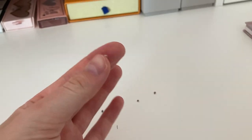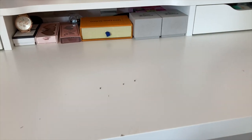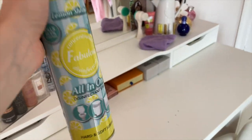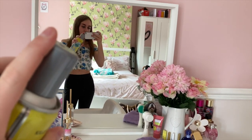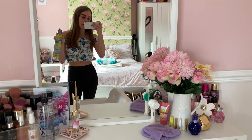Got all these put in. I have eyelash glue on my finger — that is horrible, really sticky. I will have to clean all my surfaces with the Fabulosa spray — a lemon one, it is all-in-one and it smells so nice of lemons. It is the nicest smelling thing ever, so I'll spray this on my surfaces and make my room smell gorgeous.